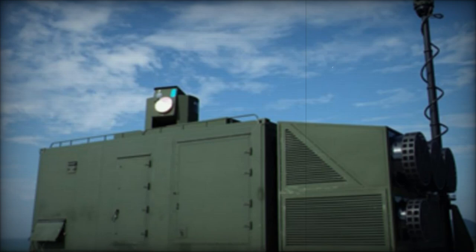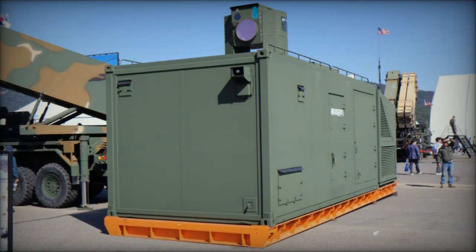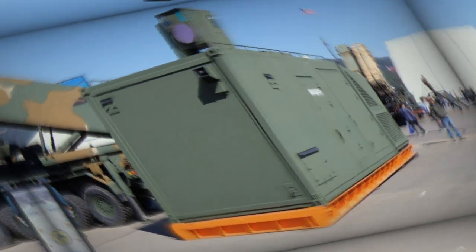This silent and invisible technology represents a major leap in energy weaponry, requiring no separate ammunition or reloading — only a continuous supply of electrical power.